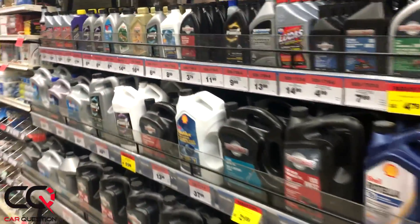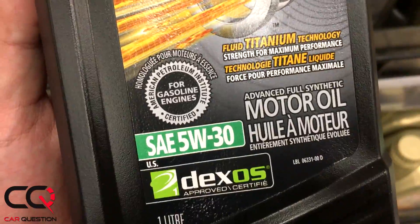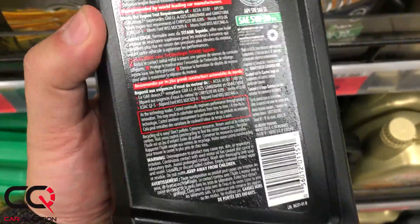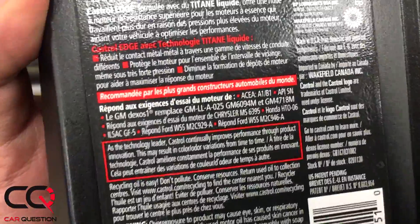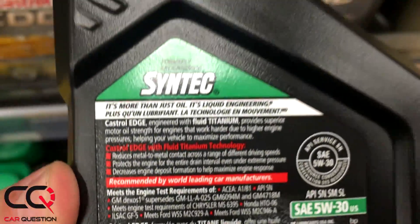I pick the bottle, but what's the real definition of the grade I'm reading? Let's talk about 5W-30. The first number means the oil thickness at low temperature — the W stands for winter.